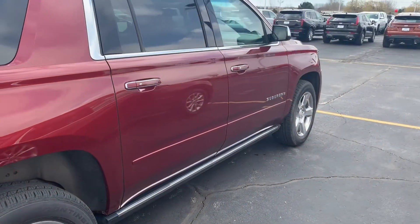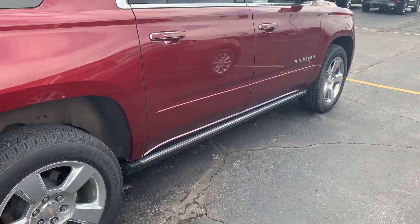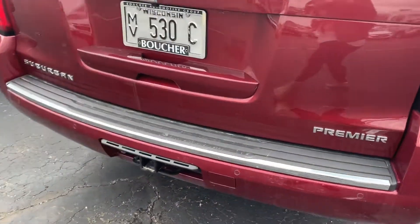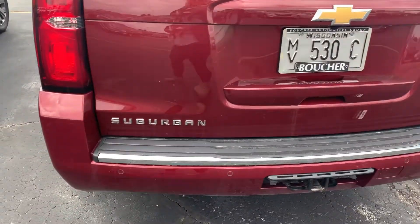You can see here it's equipped with keyless entry and also has remote start. It does have the power retractable assist steps — they're up on this side, but I'll show you them on the driver's side. It has a trailering package, backup camera, and rear park assist.